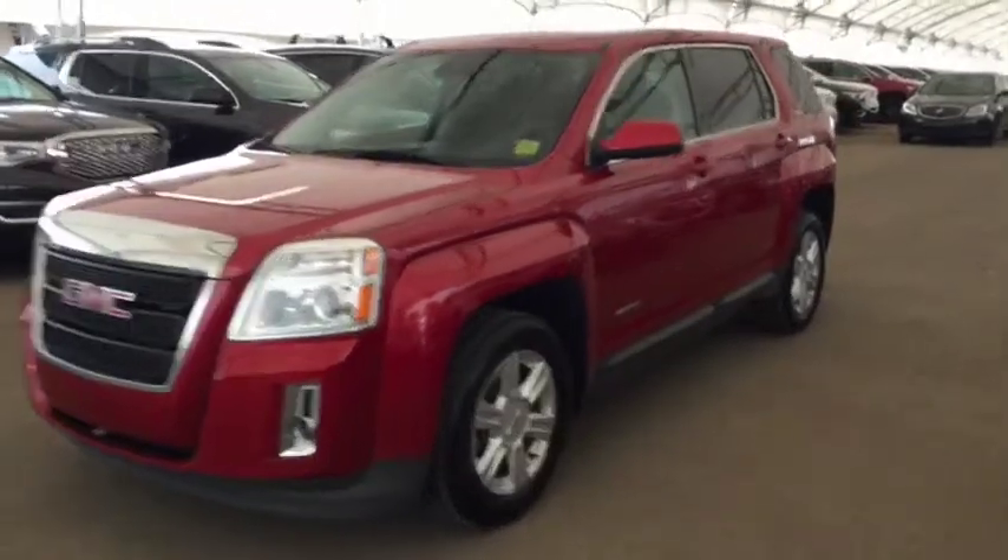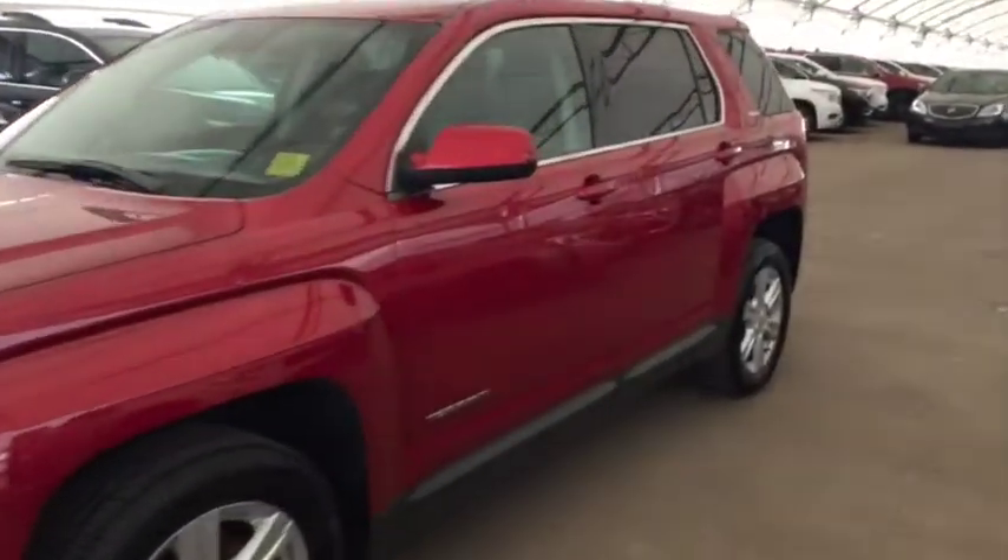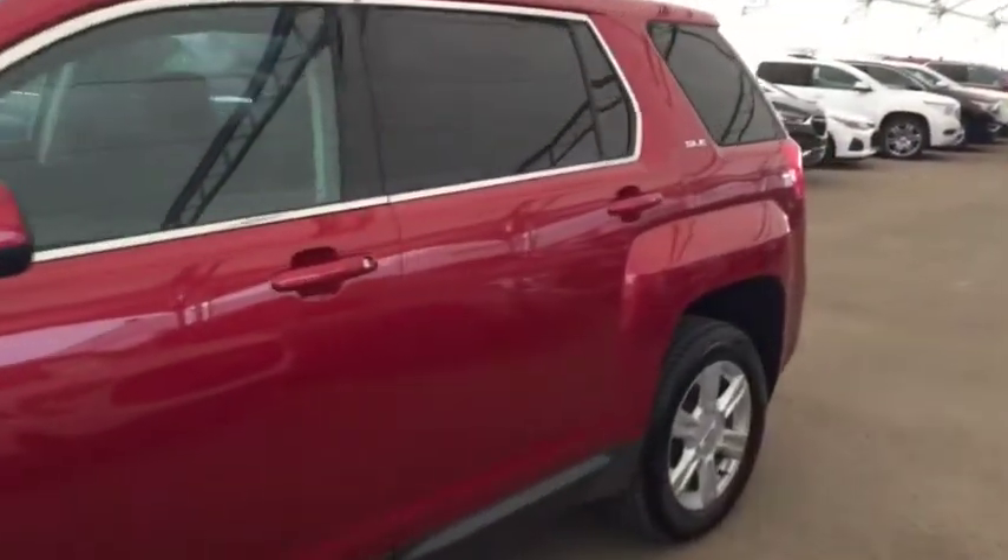Welcome to Davis Chevrolet. This is a pre-owned 2014 GMC Terrain in the color red.